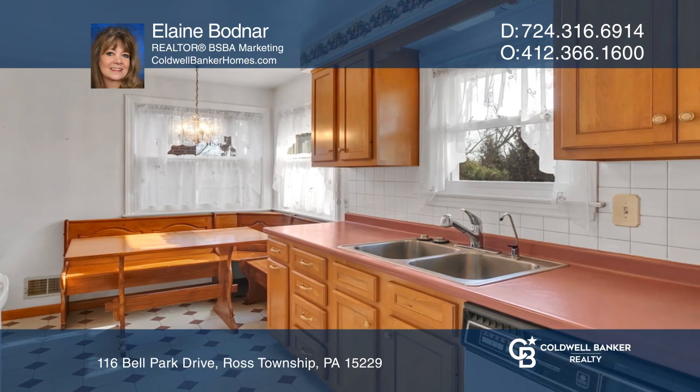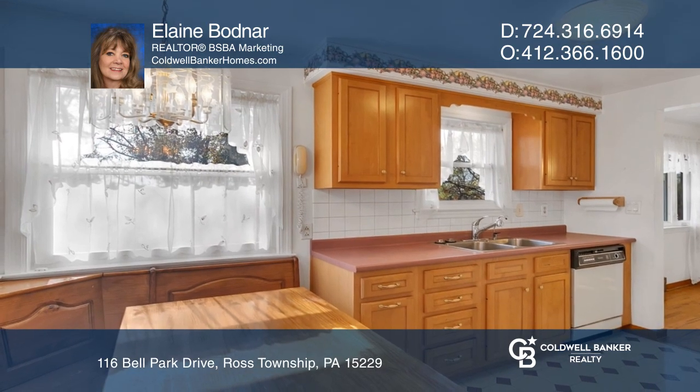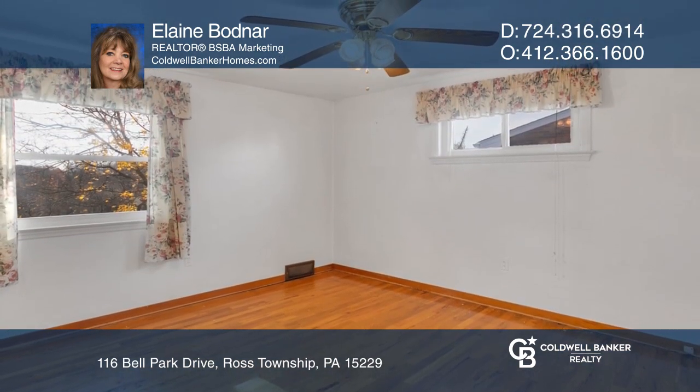The eat-in equipped kitchen features updated cabinetry, a corner window, and easy-to-care-for flooring. Additional features include three generously-sized bedrooms.